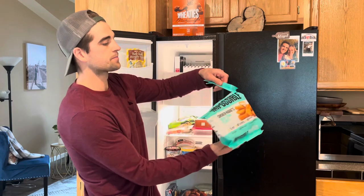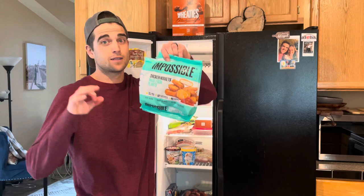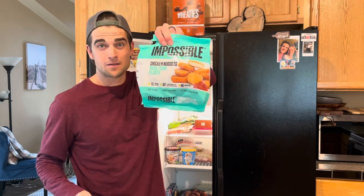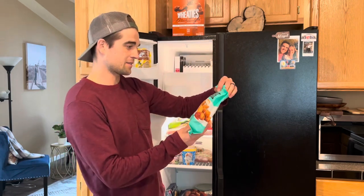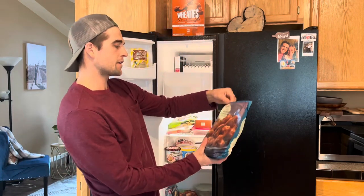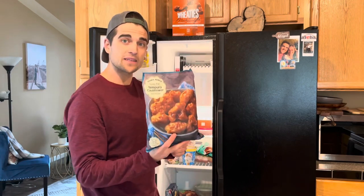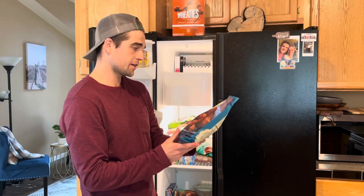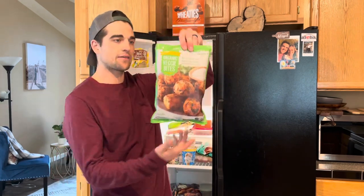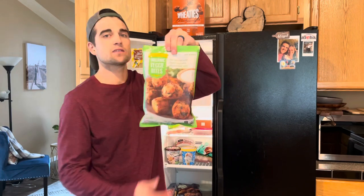I recently found these at Trader Joe's — these are Impossible chicken nuggets and they're delicious. You wouldn't know they're vegan — give them to a non-vegan, they won't know. Made from plants. Get them at Trader Joe's. Some more frozen items — this tempura cauliflower is a little bit on the spicy side but super good, really really good, also from Trader Joe's. I haven't tried these yet — I just found these at Trader Joe's — organic veggie bites, bite-sized tots with organic vegetables and sunflower seeds.